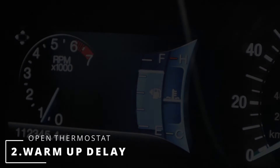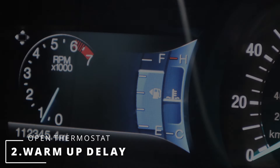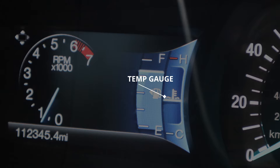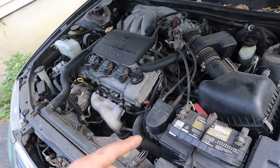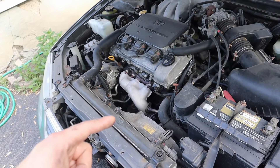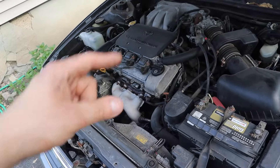The second symptom of a stuck open thermostat could be the temperature gauge taking longer than usual to reach the halfway mark. A stuck open thermostat allows coolant to travel from the engine through the radiator, which cools down the coolant and goes back into the engine.